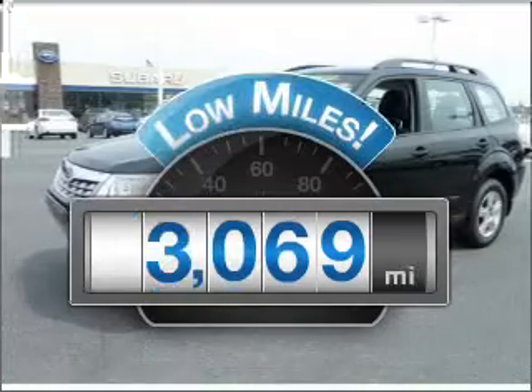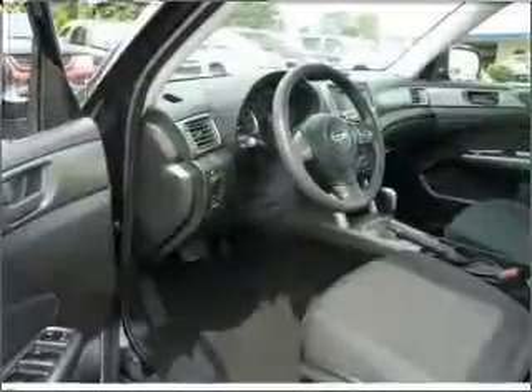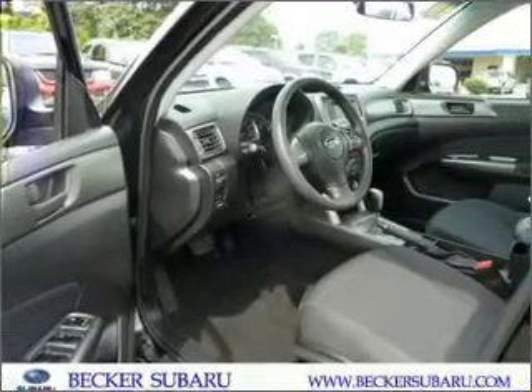Low mileage is an important factor in your purchase, and this vehicle delivers a low odometer reading. With an efficient four-cylinder engine that responds smoothly to its automatic transmission, anti-lock brakes help you bring your vehicle to a safe stop.